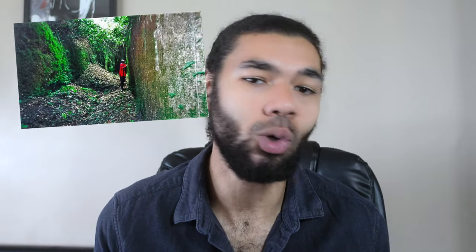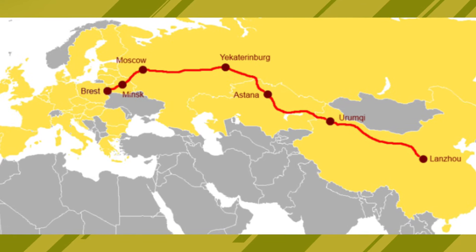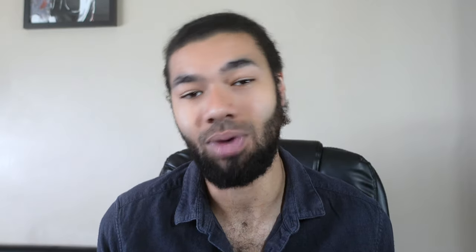The walls of Benin were built by the local Edo people and are technically known as earthworks — a series of banks and ditches used to fortify against enemy attacks. In total, the walls were about 10,000 miles long. Most accounts record them as being four times longer than the Great Wall of China, making it potentially the longest man-made structure ever built, though there is debate over this. In 1974, they were featured in the Guinness Book of Records as the longest earthworks in the world carried out prior to the mechanical era, with the estimated earth moved to create them being around 150 million cubic meters.